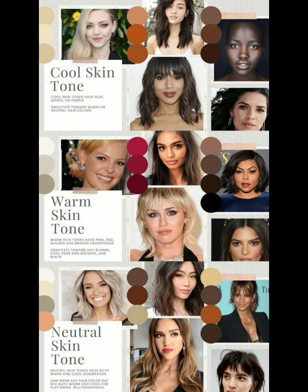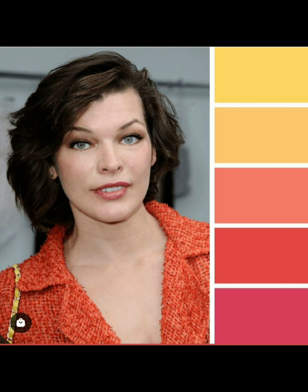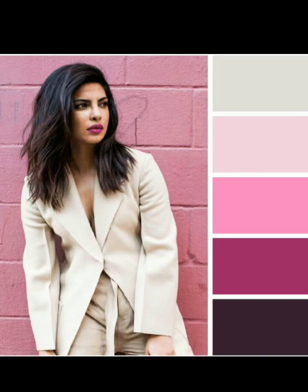Tip number two: choose colors that complement your skin tone. Consider your skin tone when selecting clothing colors. Warm skin tones may look great in earthy tones like orange and brown, while cool skin tones can be complemented by blues and purples. Experiment with different shades to find what suits you best.